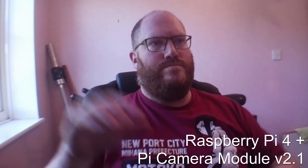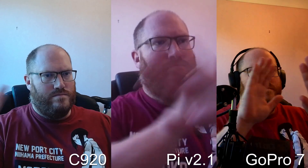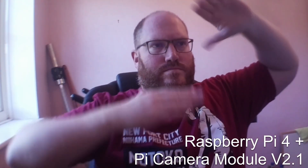For this test, I have a few cameras to compare: the C920 as the base model, the Raspberry Pi 4 with camera module V2, and a GoPro Hero 7 Black. All cameras will be running at 1080p for as close a comparison as possible. One of the biggest things people compare with webcams is field of view — the Logitech C920 has 78 degrees, the Raspberry Pi has 62 degrees, but you can extend this with a lens.